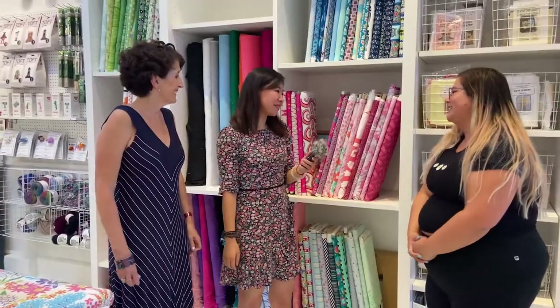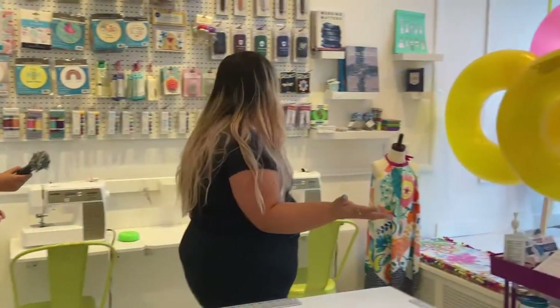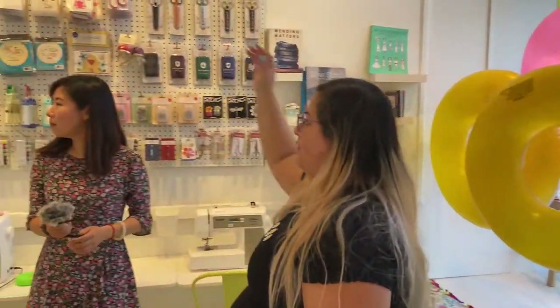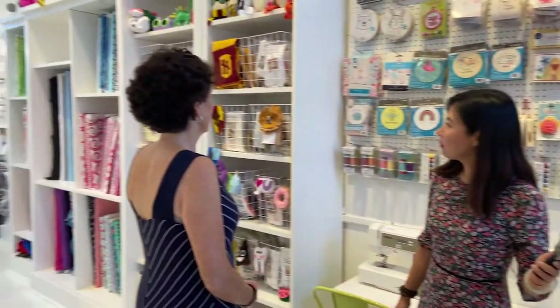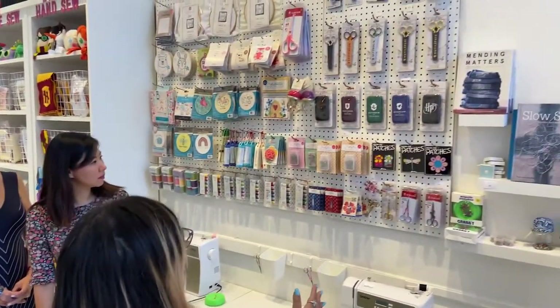Could you give us a tour? Absolutely. We'll always have big fabulous window displays to try to draw people in. Over here, this whole side of the studio is all for sale. We have sewing notions over here, books, pins, needles, threads, do-it-yourself kits.